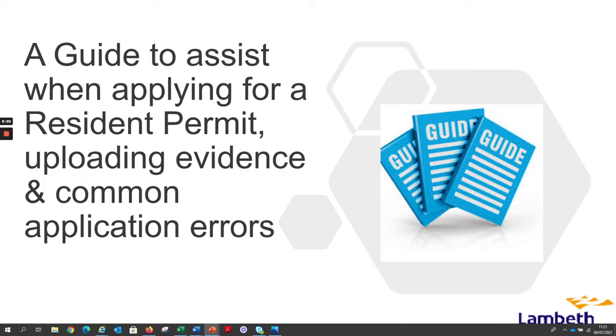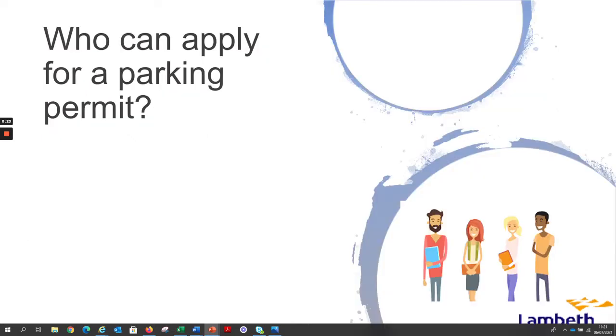Hello and welcome to this video — a guide to assist when applying for a resident permit, uploading evidence, and common application errors. This video will guide you through the evidence process required when making permit applications and renewals. This is to prevent fraud and ensure applicants are protected within the resident parking zones and are eligible for parking.